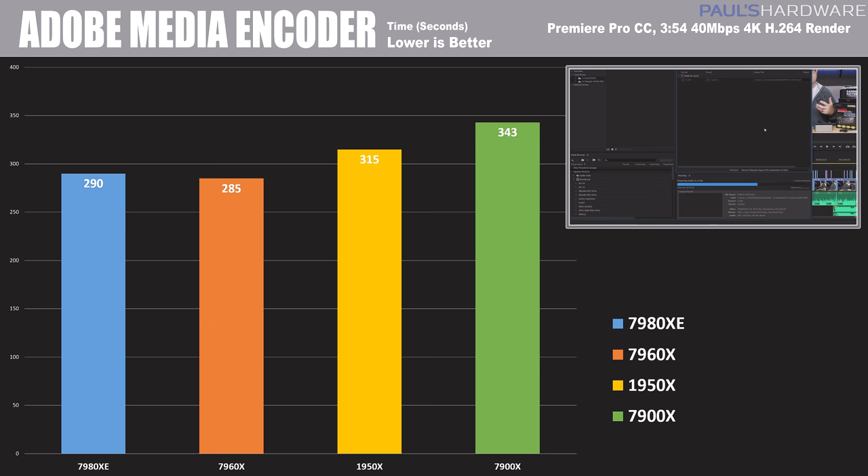Moving on to Adobe Premiere Pro rendering a 4K video at 40 megabits per second — time in seconds again, so lowest is better. And lowest here is actually the 7960X. This is an indication where 18 cores may be a little too much for the software to deal with. We've gone from about 20 threads last year to applications dealing with 36 or more threads this year, so Premiere Pro just didn't exactly know what to do with that extra horsepower, allowing the 7960X with its higher clock speed to come in with a slightly better score. The 1950X is a little bit slower here, but they're all well within range of each other — only about a 15-second difference.